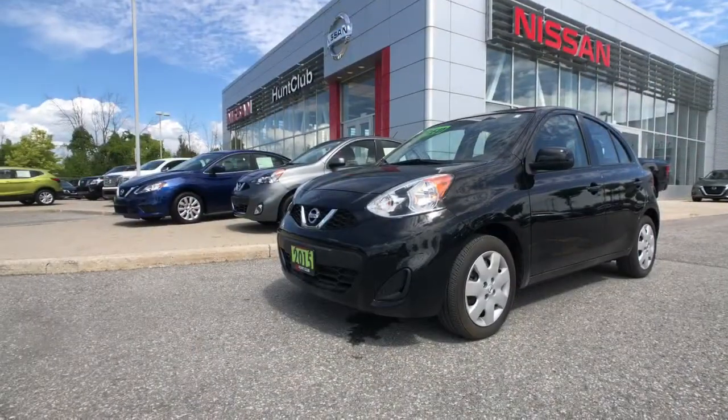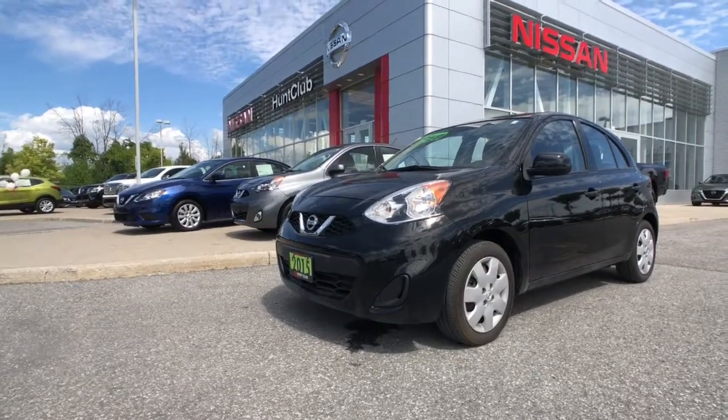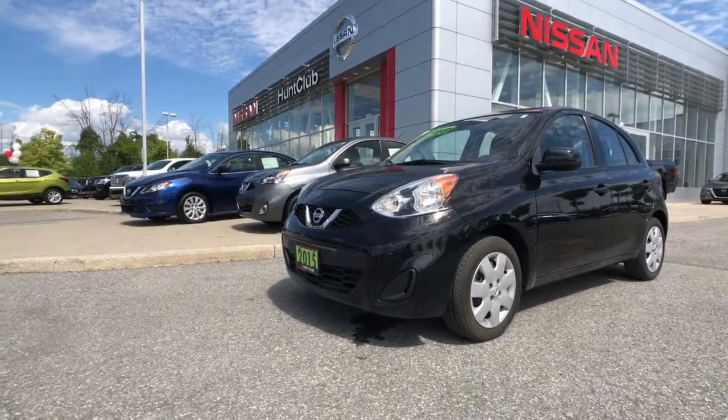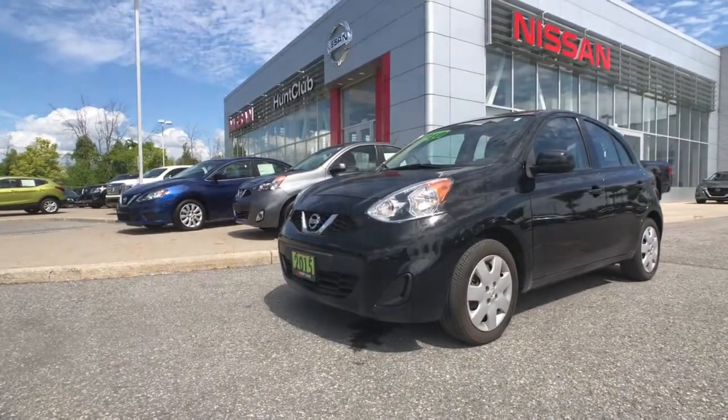There's your rearview mirror, and you've got your interior lighting controls and your Bluetooth microphone. That's been a quick tour of our 2015 Nissan Micra, available here today at Hunt Club Nissan. The showroom's open 9am to 9pm Monday to Friday, 9 to 5 on Saturdays, and we're always available online at HuntClubNissan.com. My name's Jason — thanks so much for joining me here today.